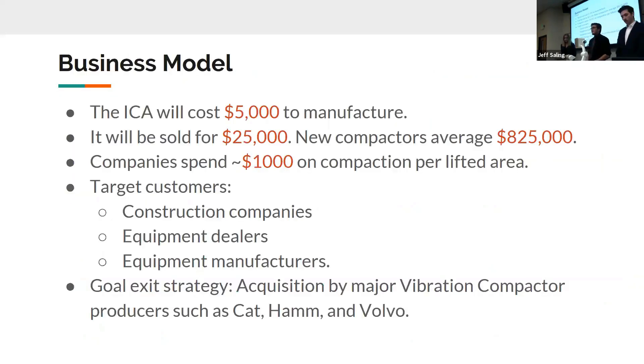I'm Parker, I'm the CFO with LivePact. The business model is a simple sales model. These units are going to cost us $5,000 to produce, given that this is currently a revolutionary technology in the market. We hope to sell these units for $25,000 apiece. The current price of a vibratory compactor is just over $800,000. These compactors are used for a little over 20 years before they're discarded, meaning if we can save $1,000 costs per project, we're going to be saving hundreds of thousands of dollars on each compactor in use by a given company.